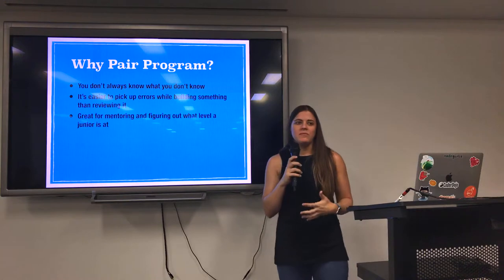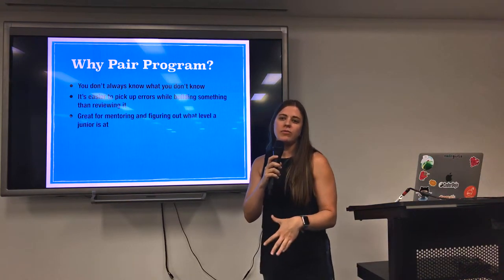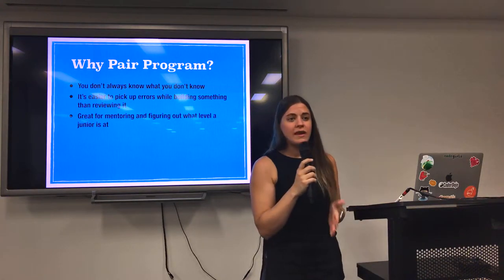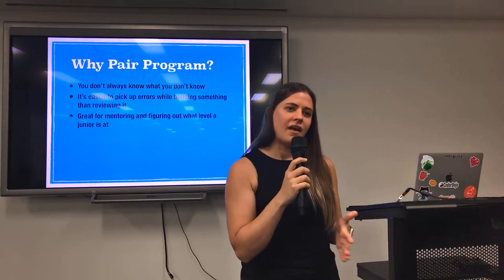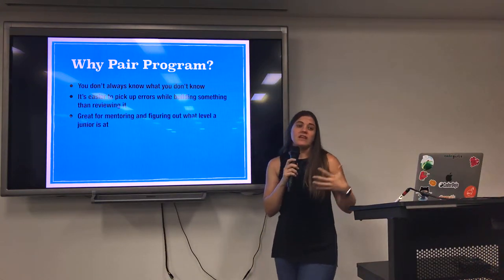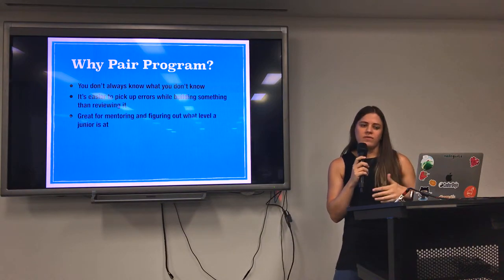It's great for mentoring, not just for teaching but also for figuring out what needs to be covered. If you're actually working through something, it gives you lots of opportunities to ask little questions that might be directly related or just a little aside. It gives you ideas in terms of where your juniors need a bit more focus, where they need more training, or where they might need some resources suggested.